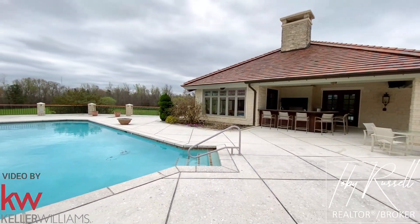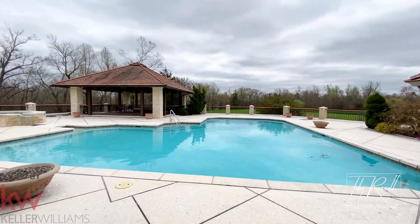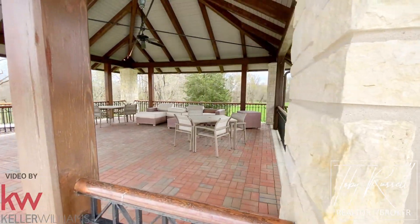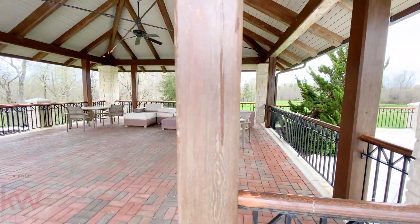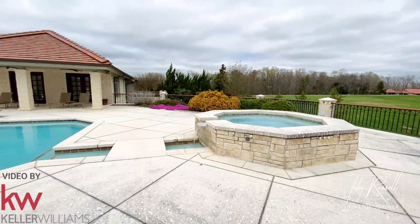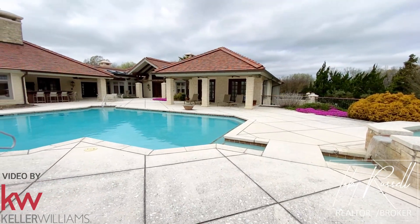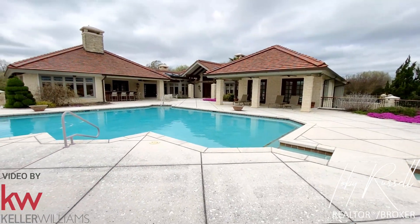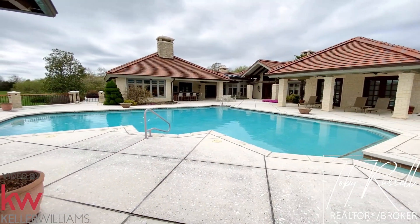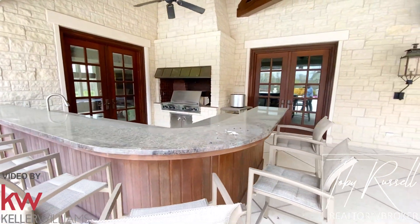Surrounding the pool is seashell-encrusted concrete. In the back of the home lies the stunning waterfall-fed saltwater pool. There's also the covered entertaining area and outdoor dining area.